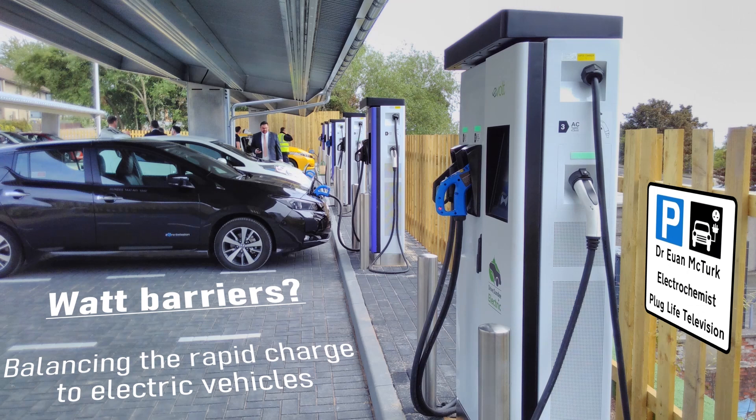Welcome back to Plug Live Television. We're currently looking at the raw materials required for lithium-ion batteries to transition the entire world's fleet of cars across to electric propulsion, let alone one nation's. Last time we looked at lithium and cobalt and discovered there's actually a lot more out there and a lot less required than people might think, but there are other considerations to take into account.